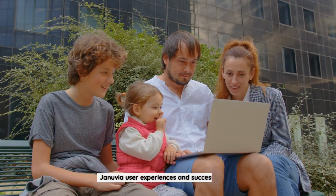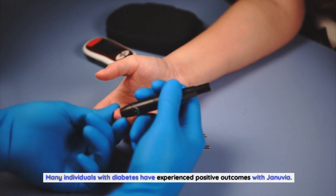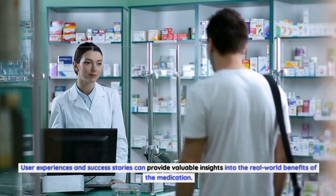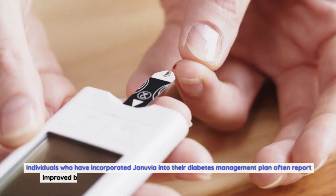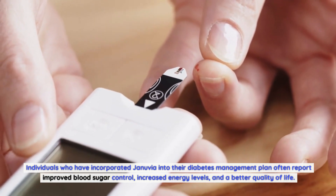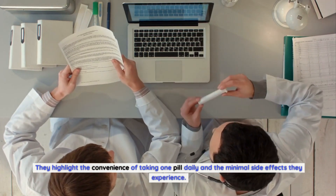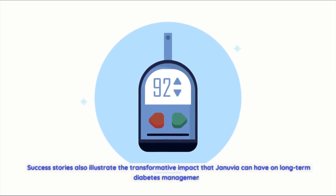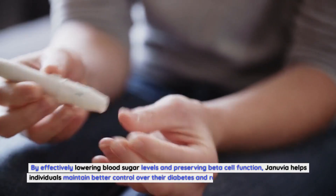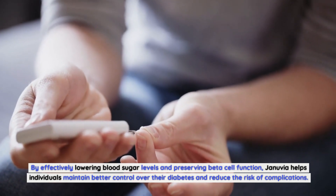Januvia user experiences and success stories: many individuals with diabetes have experienced positive outcomes with Januvia. Those who have incorporated it into their diabetes management plan often report improved blood sugar control, increased energy levels, and a better quality of life. They highlight the convenience of taking one pill daily and the minimal side effects they experience. Success stories illustrate Januvia's transformative impact through effectively lowering blood sugar and preserving beta cell function.